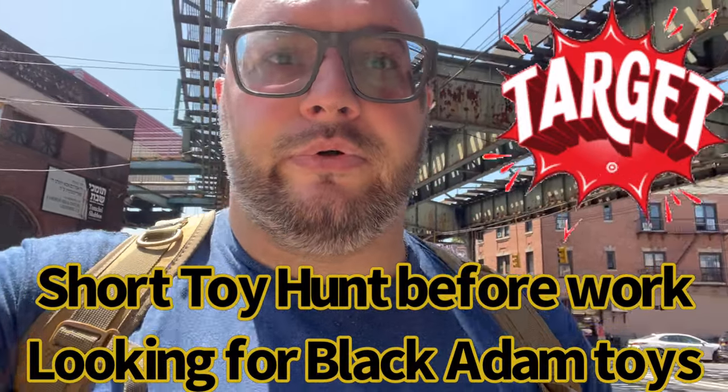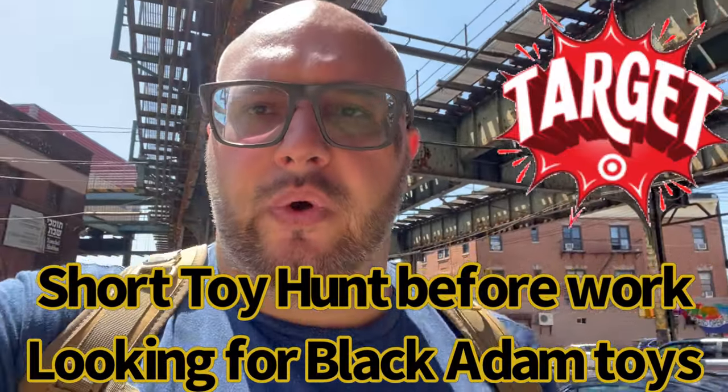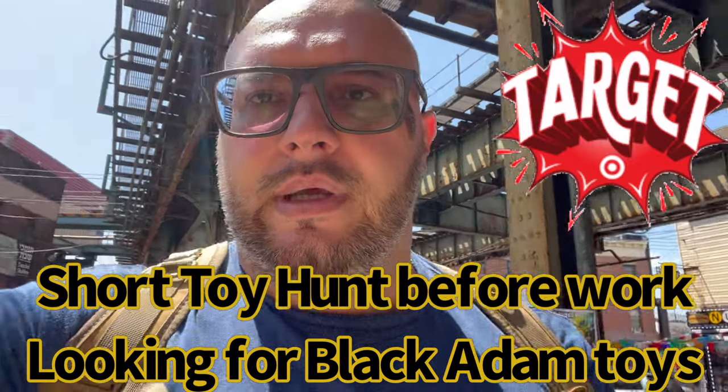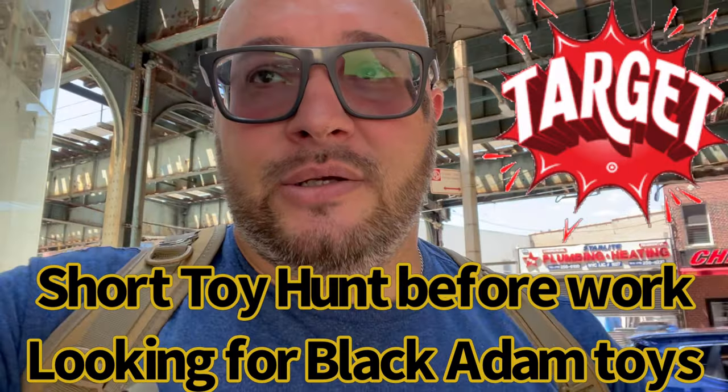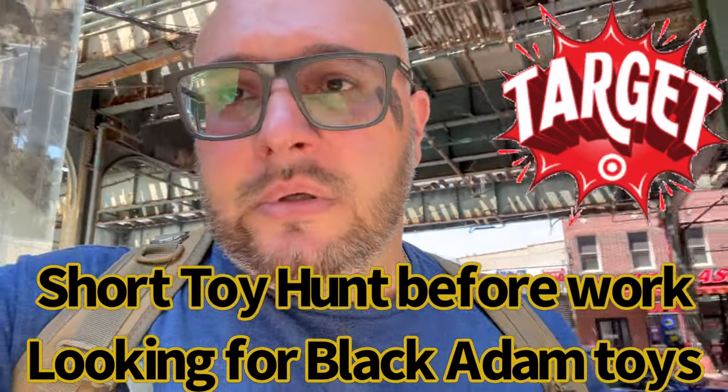Hey, what's going on guys, it's Roe Franco Rebel, your Brooklyn scavenger. Short toy hunt before work — I'm gonna hit a Target before I get to work, see what they got, new toys.